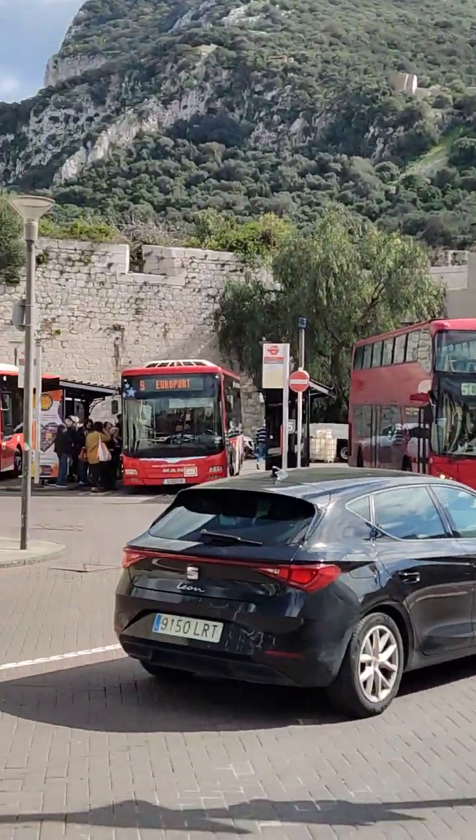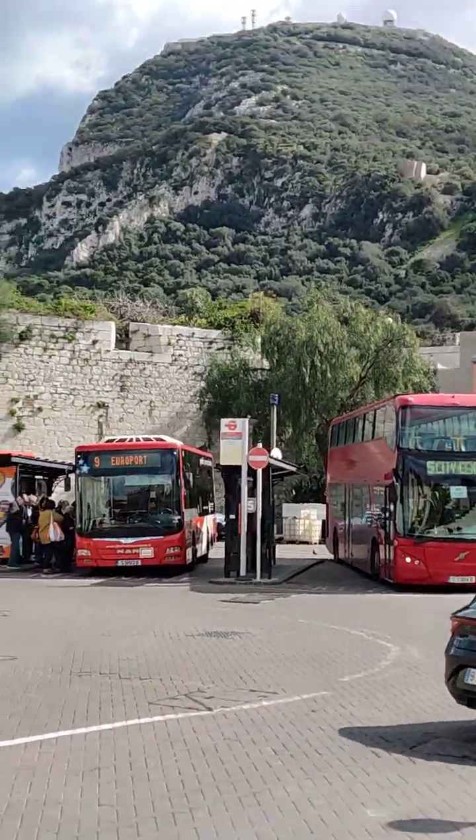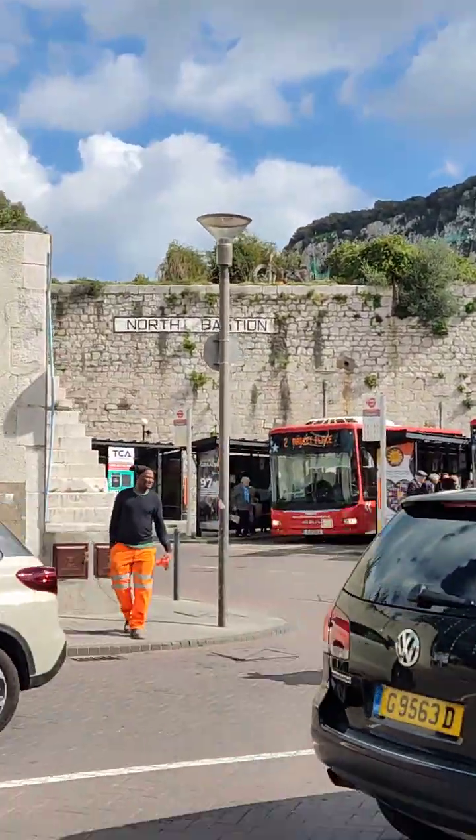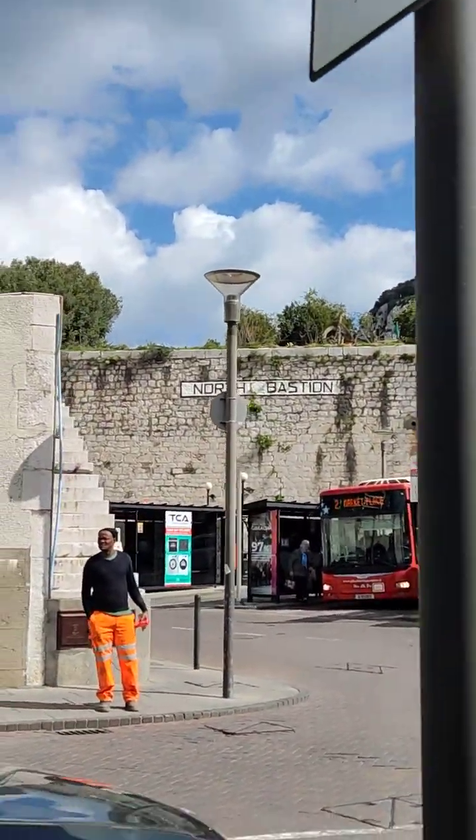This is the bus stop — this is the main bus stop, or the closest point. This is North Bastion as well.